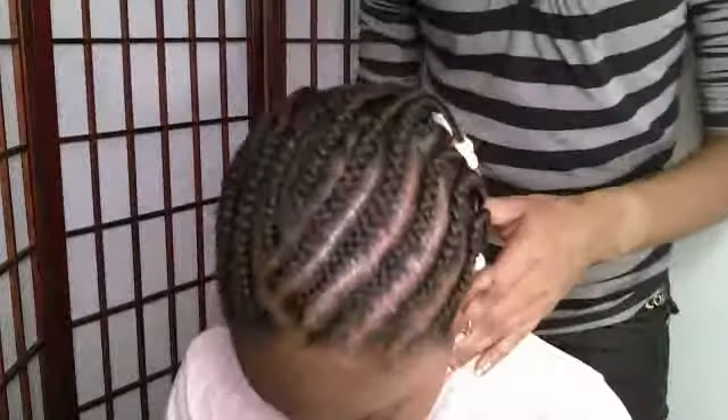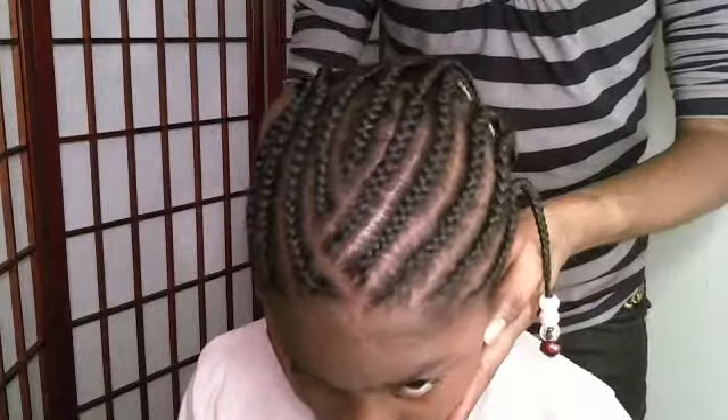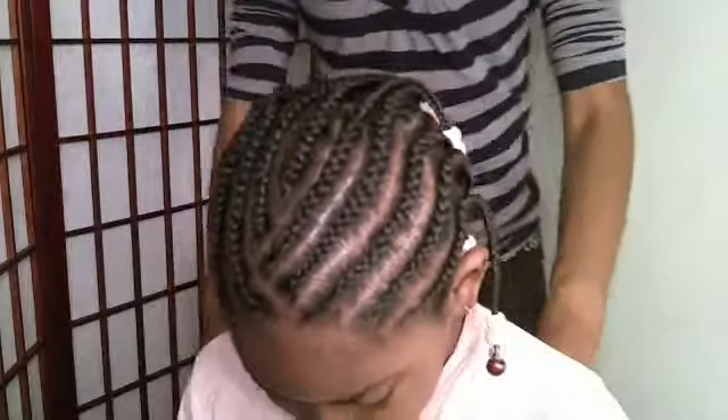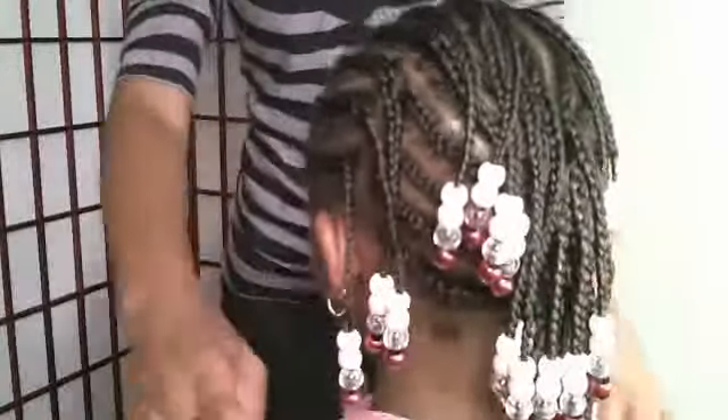As I move the camera in — okay, hold your head down. As you can see as I hold her head down, her cornrows are on a slant. Now I'm going to show you guys the back. This is a two-layer cornrow hairstyle.